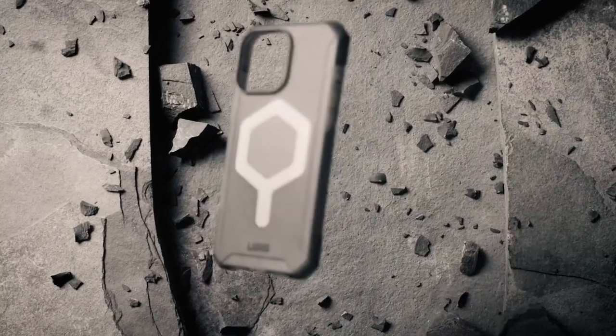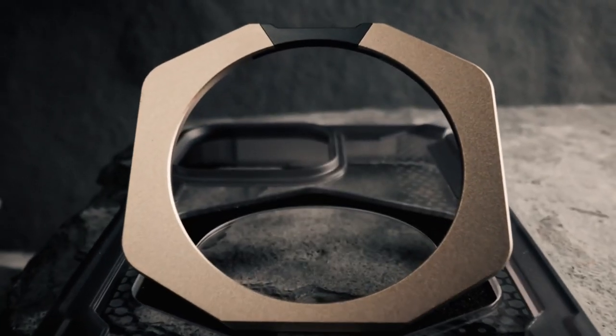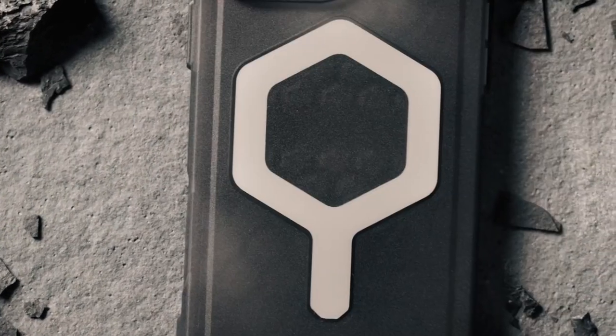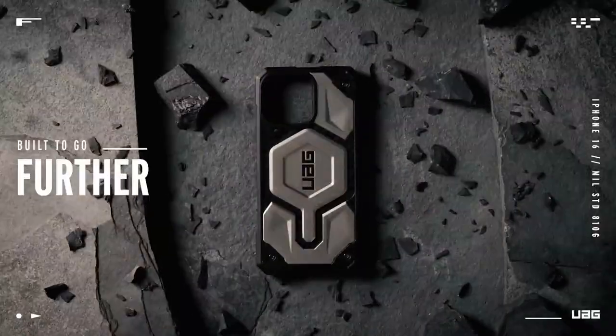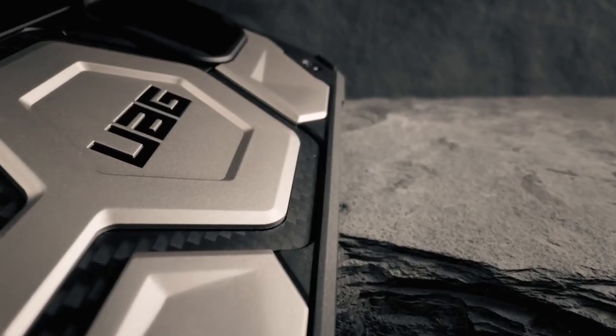The UAG Magnetic Ring Stand is crafted from premium zinc with a polished finish that adds no bulk. It attaches seamlessly to your MagSafe-compatible case with a powerful magnetic hold. The hexagon design allows 360-degree rotation, making it easy to scroll, snap photos one-handed, and enjoy hands-free viewing in both portrait and landscape modes.